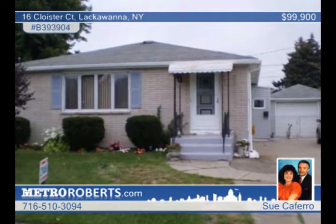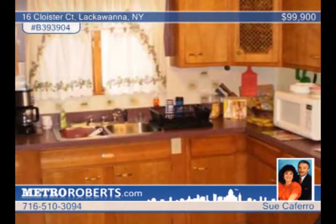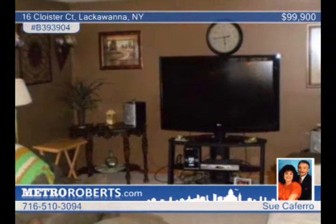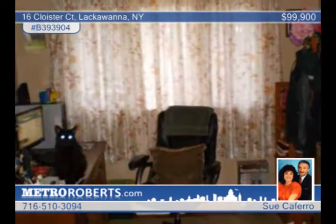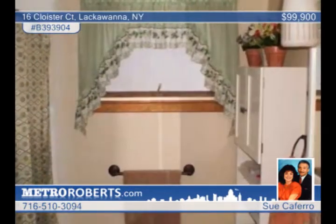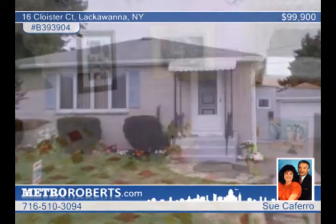Charming and tastefully decorated, this maintenance-free ranch is in a great neighborhood. Updates include kitchen sinks, flooring and ceramic backsplash, hot water tank, furnace and AC. The spotless basement is fitted with glass block windows. The privacy yard comes with an oversized shed and a poured concrete patio. See more of this Lackawanna residence with Sue Cavero.